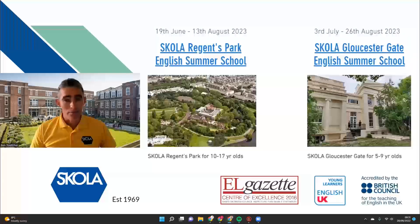Last year we ran a very popular, successful summer school in Regents Park based in Regents University and we're very happy to be back there again next year. We're also adding a site that we've used before, also in Regents Park at Gloucester Gate, and this school will be specifically designed for our primary age students.